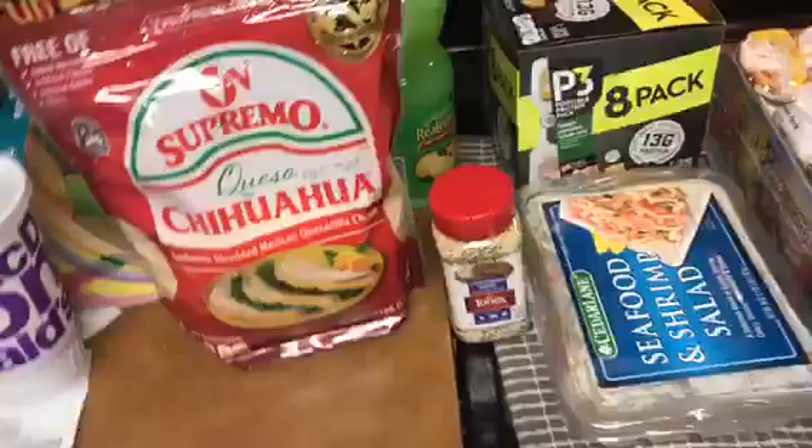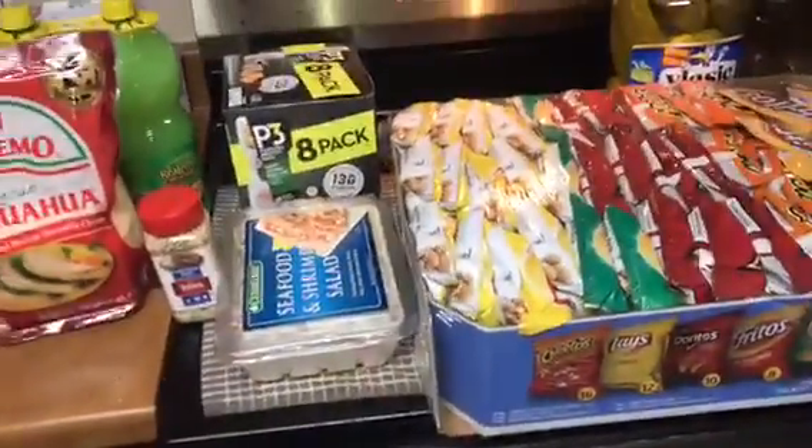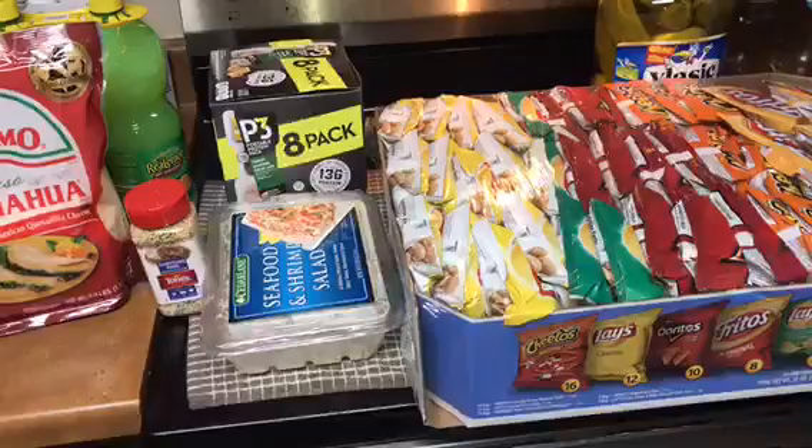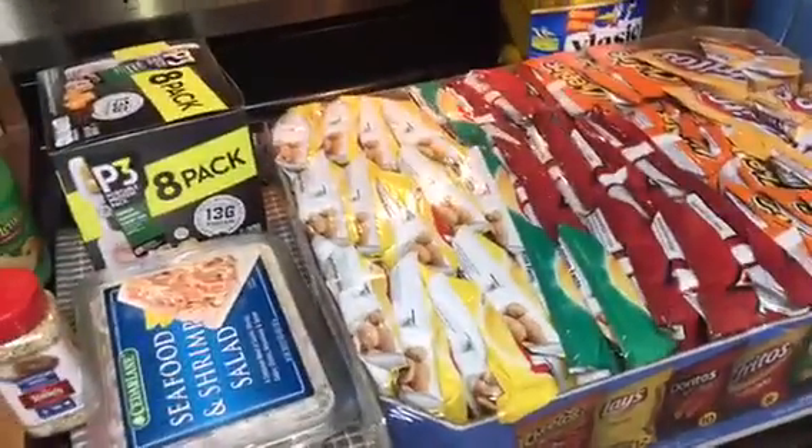The Sam's Club total was $86.90. This is my full grocery haul — I hope you guys enjoyed it! Please give this video a thumbs up and subscribe. If you have any questions, leave them in the comment box. Thank you and have a good day!